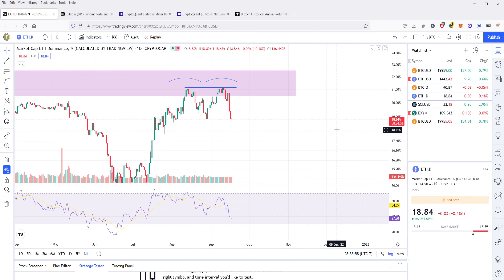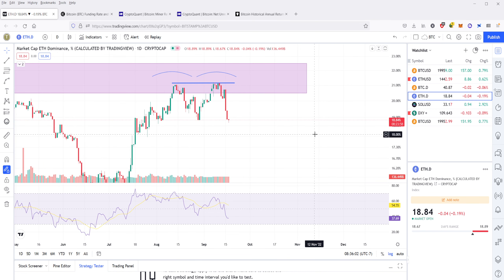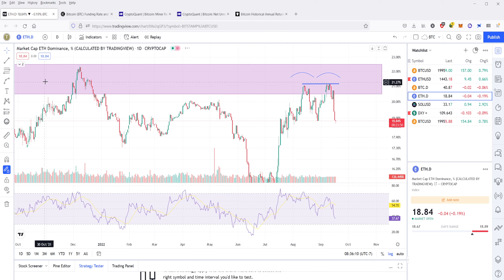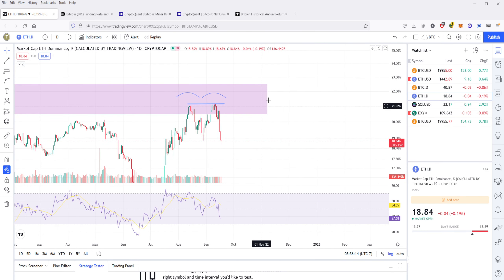Ethereum price can move independently of dominance. But if you're bullish on Ethereum and you think that Ethereum can flip Bitcoin sometime in the future, it's going to have to push through these levels. There's no way that Ethereum flips Bitcoin without making a strong run past this resistance box. And when that happens, if it does, I'll be sure to let you guys know — follow me on Twitter for the latest updates.